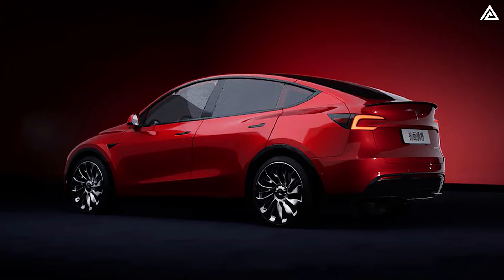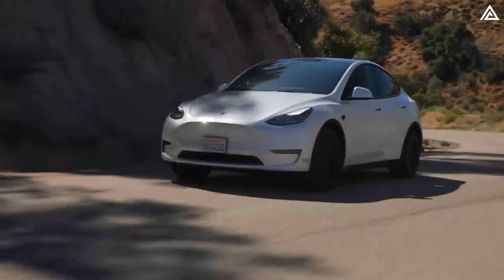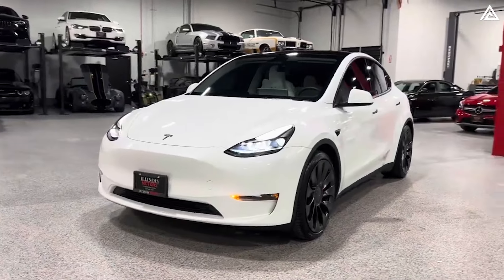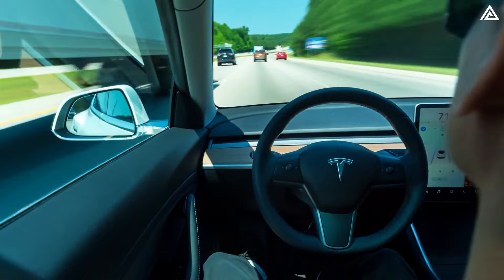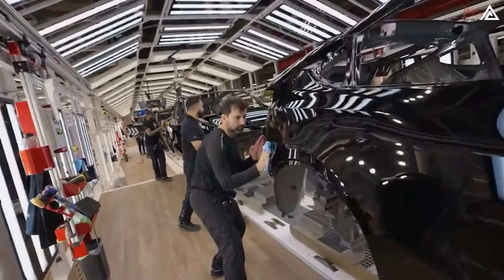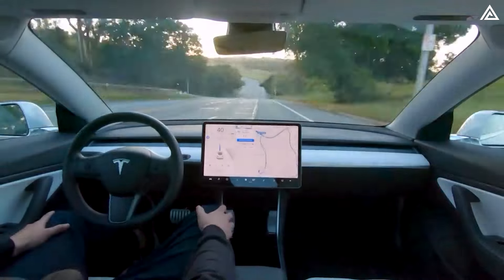Analysing the data, the Tesla Model Y Juniper exhibits several advantages that position it favourably against the Chevy Bolt EUV in the 2025 EV battle. The Model Y Juniper's superior performance credentials, with a projected 0 to 60 mph acceleration of 3.0 seconds for the performance variant, outpaces the Bolt EUV significantly. Tesla's brand reputation for cutting-edge technology and continuous software updates further enhances the Model Y Juniper's appeal, and Tesla's robust charging infrastructure and advanced autopilot capabilities contribute to a holistic ownership experience that resonates with tech-savvy consumers.